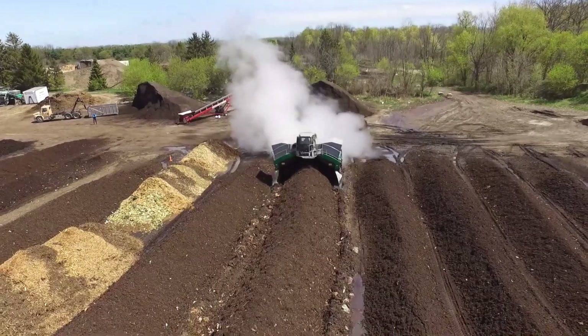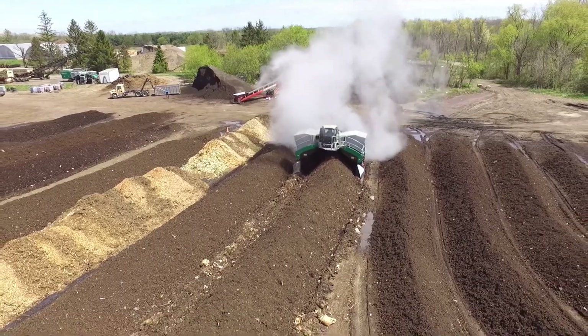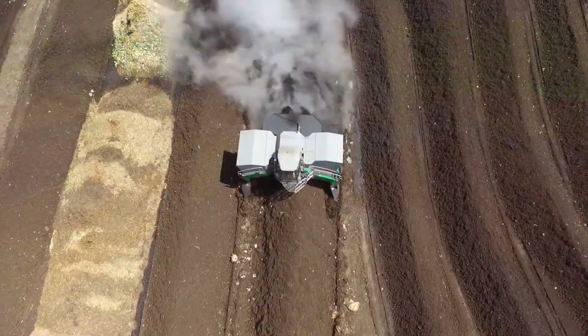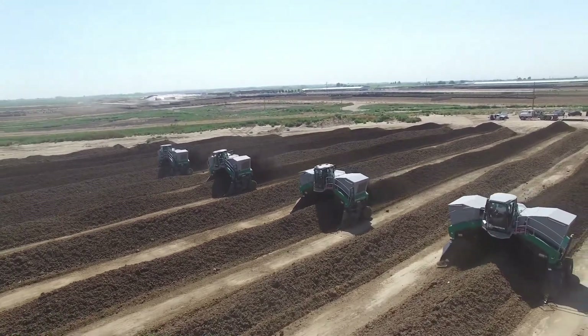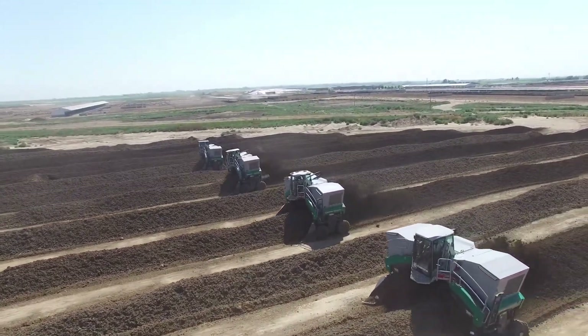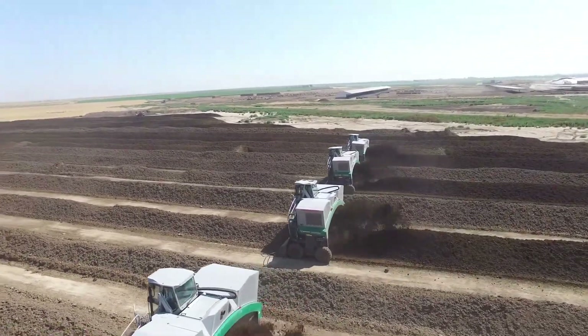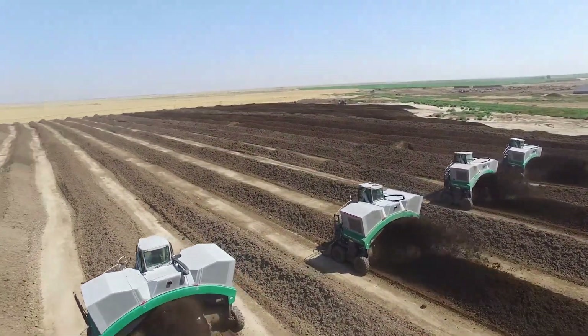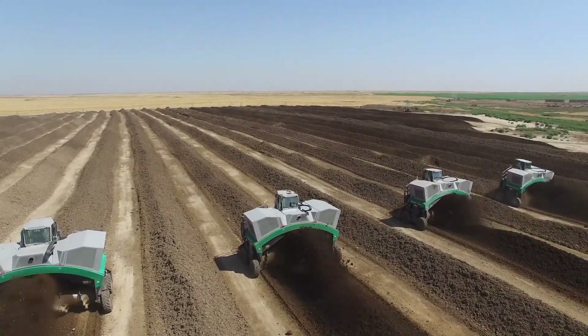It's responsible for both turning and mixing these piles, thus creating an optimal environment for the decomposition of organic matter. The machine's operation involves the formation of compost rows that ensure proper aeration and contact required for the efficient activity of organic decomposing bacteria. This in turn enhances the composting process, resulting in the production of high-quality compost.